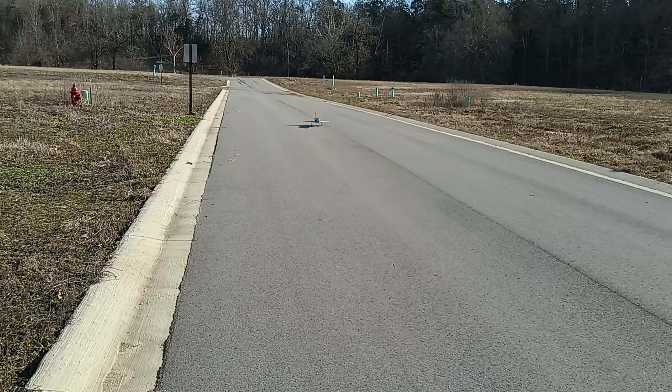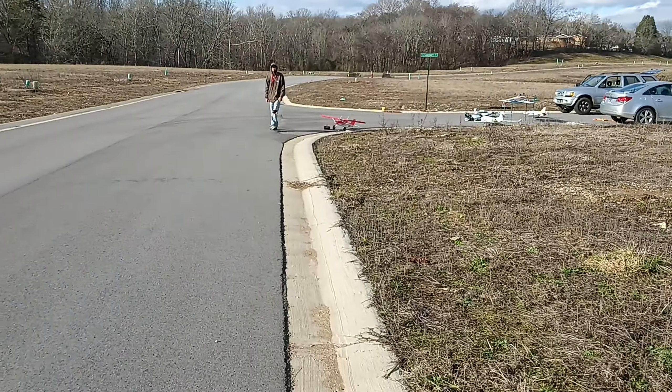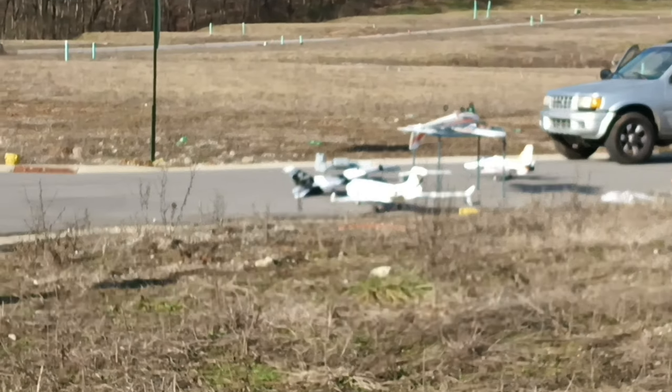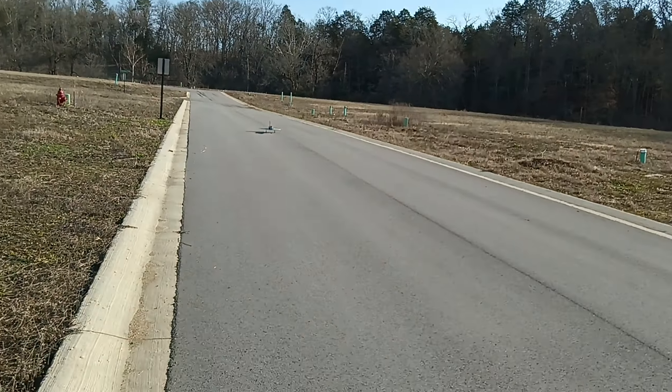Hey, what's up YouTube? Thanks for tuning back in to Smoky Mountain RC guys. Out here on a windy Sunday, we got some snow coming. We got pilot John out here, we've been flying all the good stuff this morning as you can see over there. We made a few videos, finally getting to fly some. Hopefully hopefully this will go well.